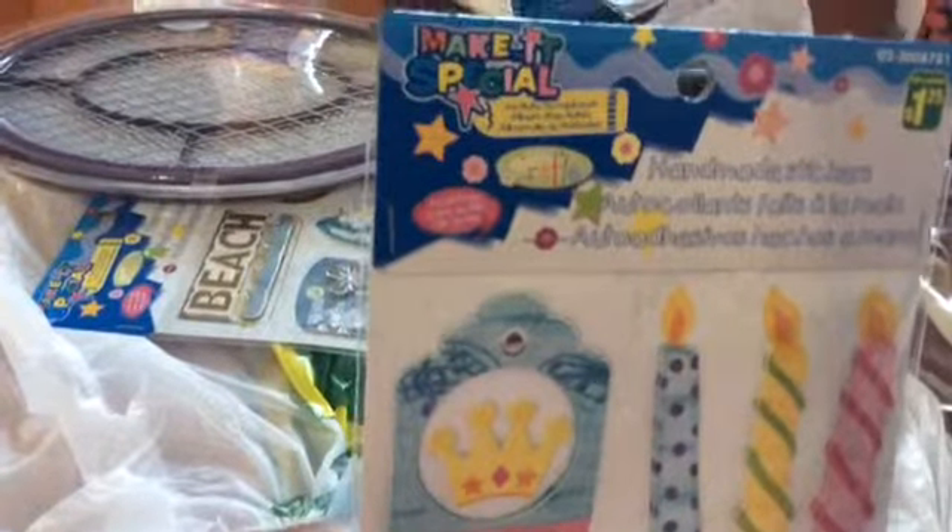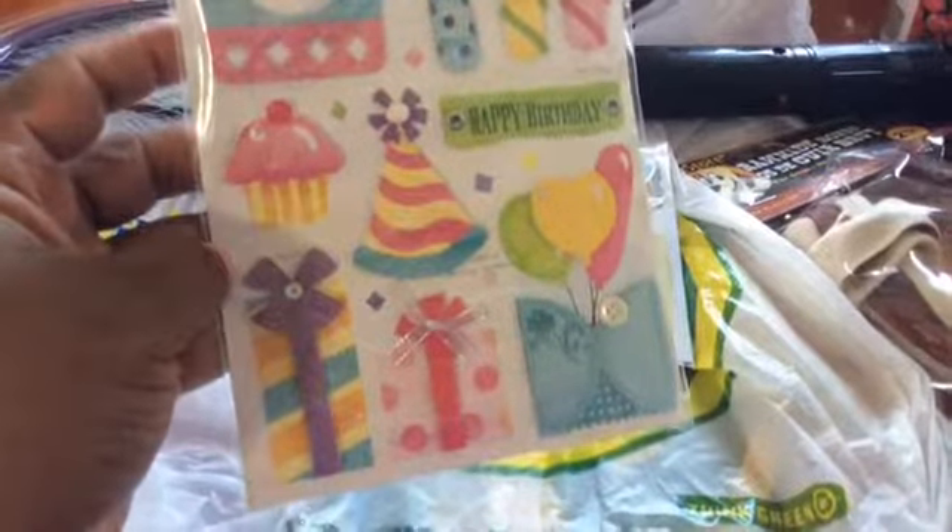I'm making a birthday card, so I got some glitter alphabet letters. This is for the card — these are birthday stickers. It'll make it special. Crafts brand.